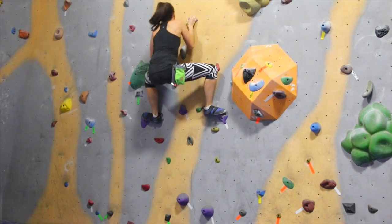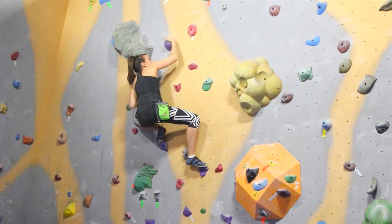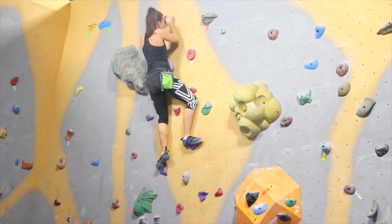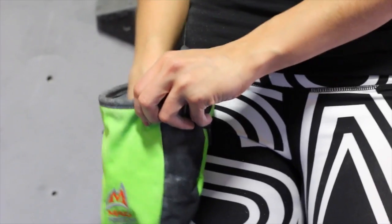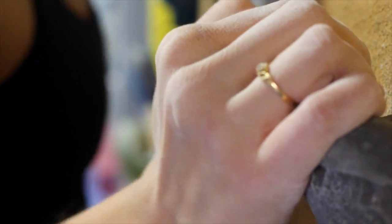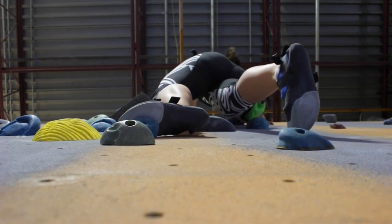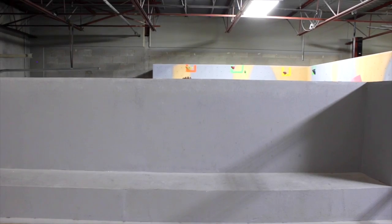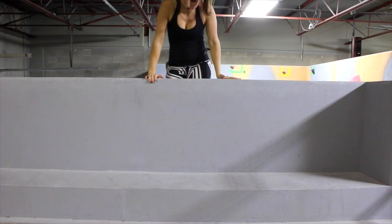This is me struggling a bit trying to learn how to rock climb again since it's been quite a few years since I did it last. I had a ton of fun rediscovering my love for rock climbing and I definitely want to make it an ongoing thing in my workout regimen. I really hope this video inspires you to step out of your comfort zone and try something new. I was really proud of myself after I did a few walls, got more confident, and felt like I was going higher and higher each time.